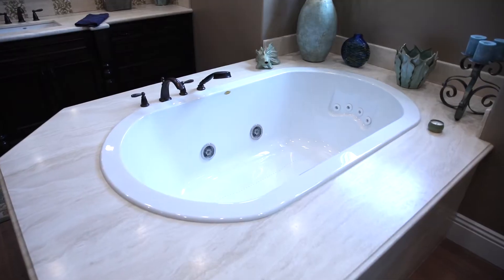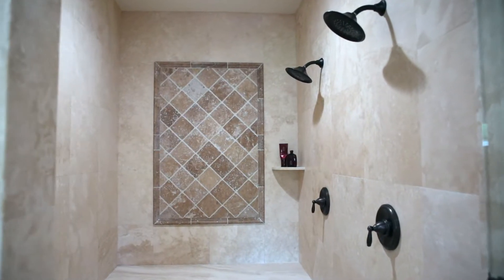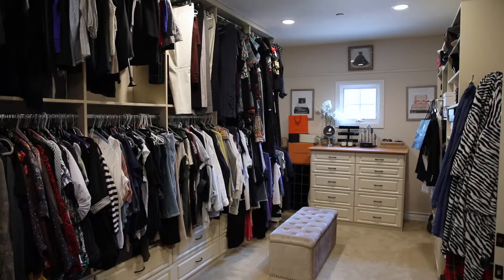Welcome to the master bathroom, where you've got his and her sinks. I got a great big soaking tub with jacuzzi jets for my lady, and we even have a two-person walk-in shower. Rounding out this gorgeous master suite is my great big organized closet — I got enough room for just my clothes; I don't know about anybody else.